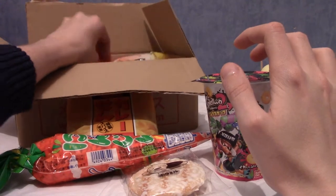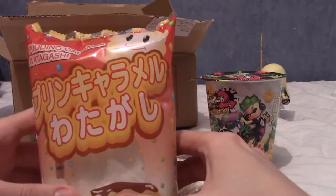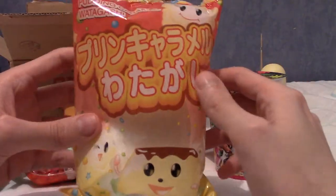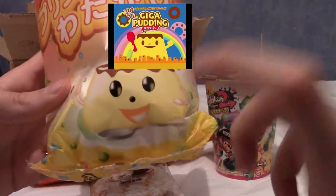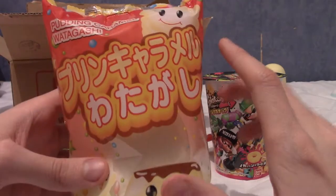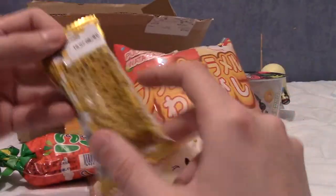Next up — is this cotton candy? It feels like it. This is Watagashi, which is basically cotton candy. It comes in one of five flavours, and I think this is pudding flavour, because that looks very similar to the Giga Pudding character — if anyone remembers that viral video from years ago. I've never had Japanese cotton candy before, so that's going to be cool.